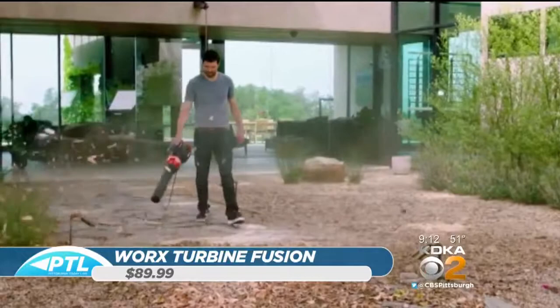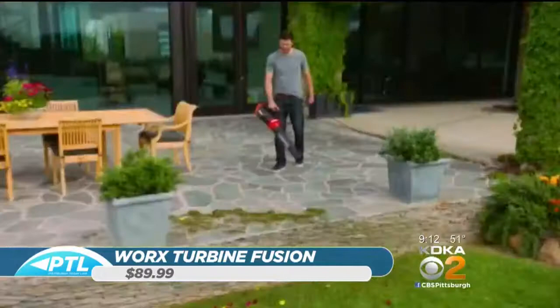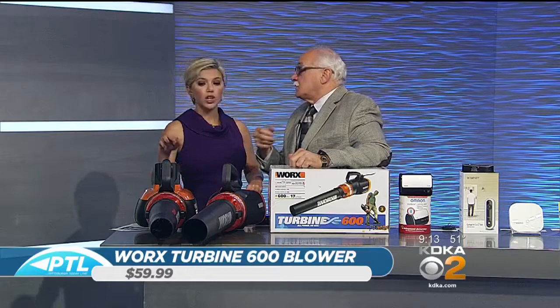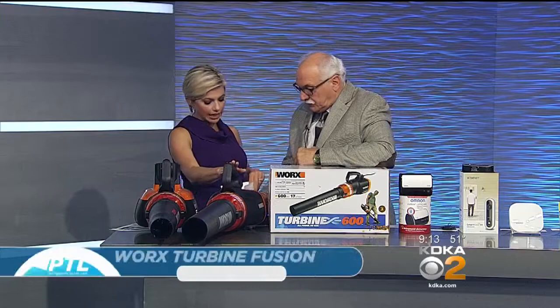The Turbine 600 is the blower only. The other product that we saw basically does three things — it blows, it vacs, and it mulches. That's the Turbine Fusion. The Turbine 600 is $59 and the Fusion is $89.